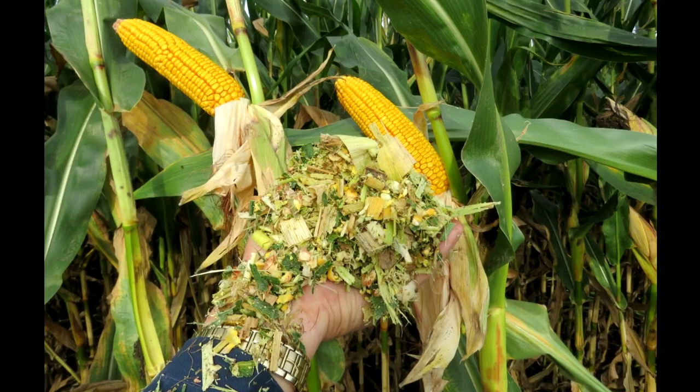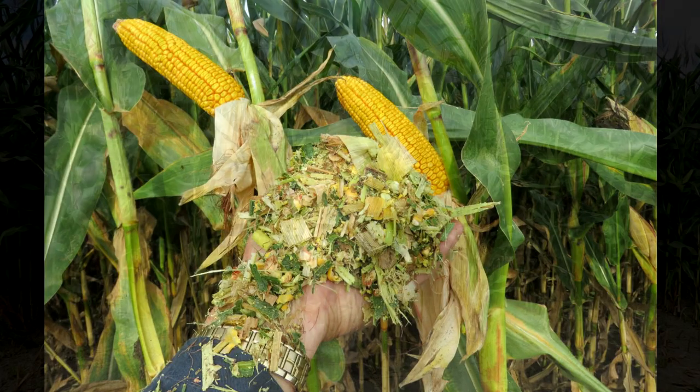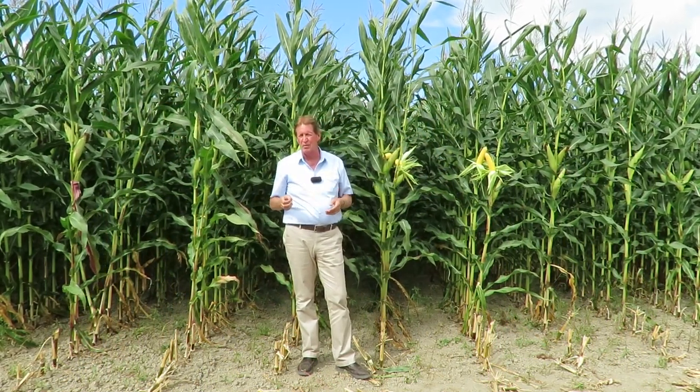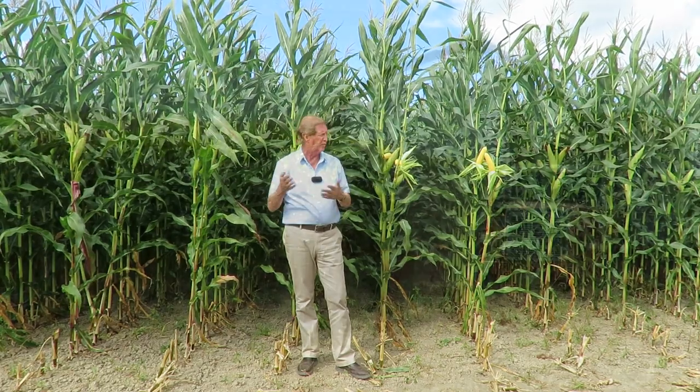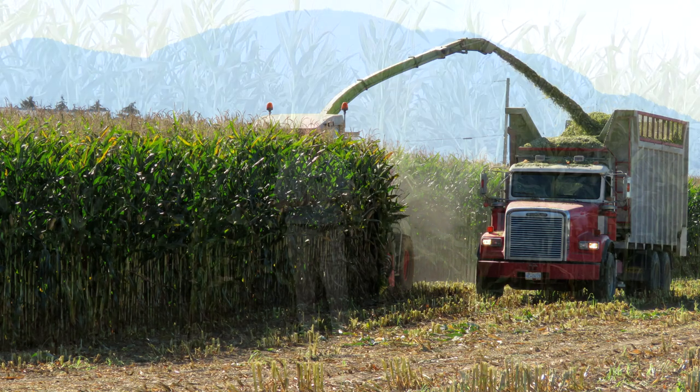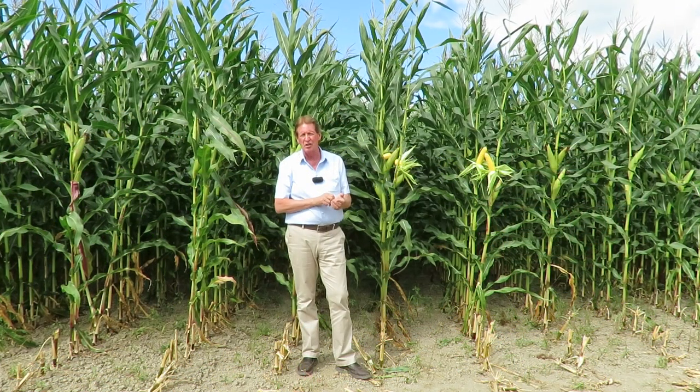The second thing you've got to make sure is your cut length. You basically want it at a little over a half inch — probably about five-eighths is the best cut length to go at. You can figure that in millimeters, but that's really important as well: make sure your cut length is good, the shear bar is good, and then we can keep an eye on the corn and see where we're going.